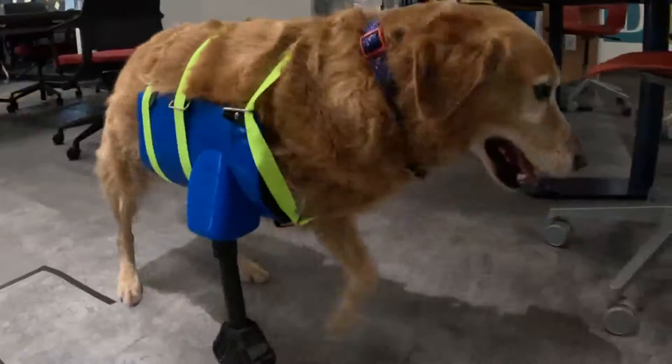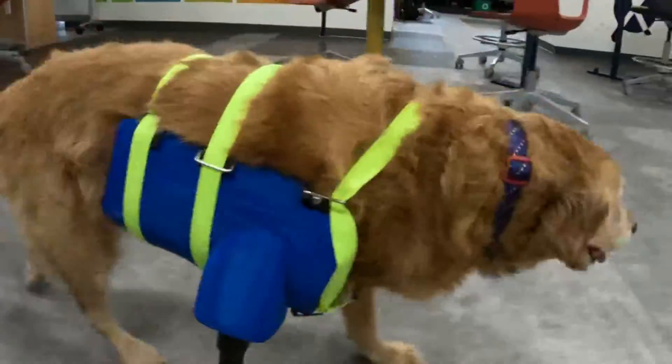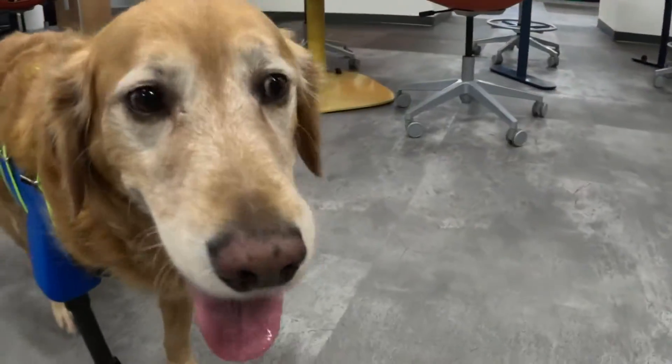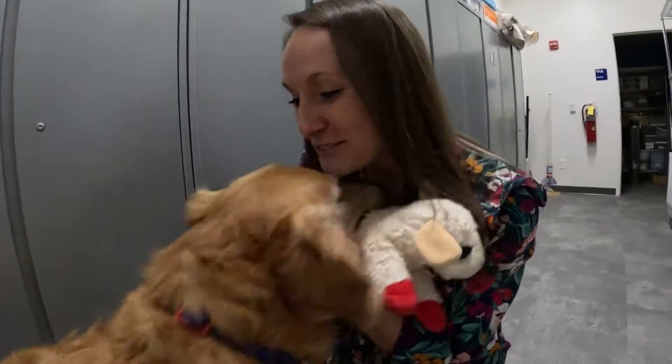Bentley is now cancer-free and still getting used to the new harness and leg, and clearly isn't letting his bout with cancer keep him down. Good job, Ben! You're so good!